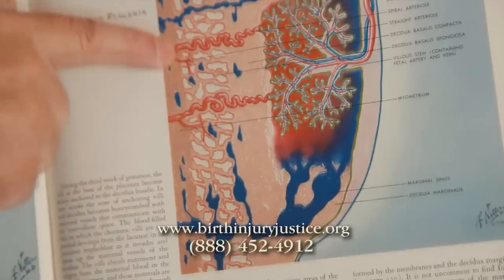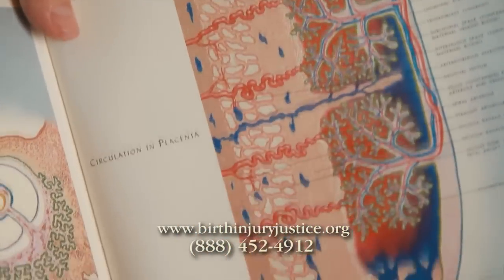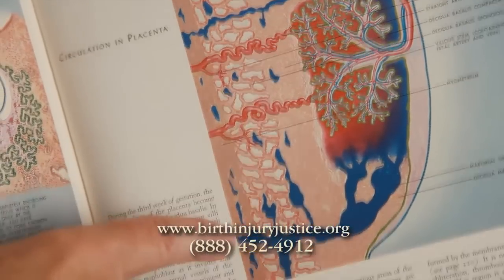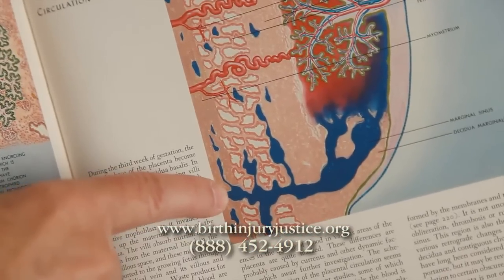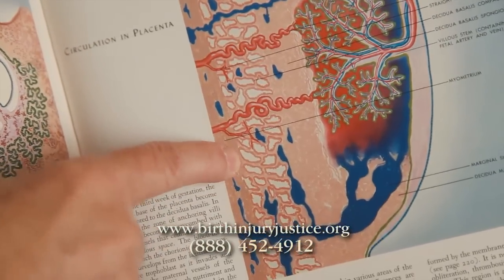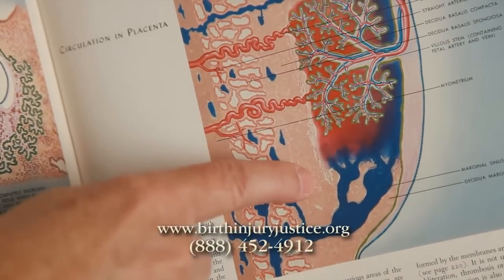On this diagram you can appreciate what the uterus and the placenta are. Consider this dark tan line the inside of the mom's uterus. We have a fully developed placenta attached to it. You'll see vessels coming — maternal vessels — coming from the uterine wall into the placenta.